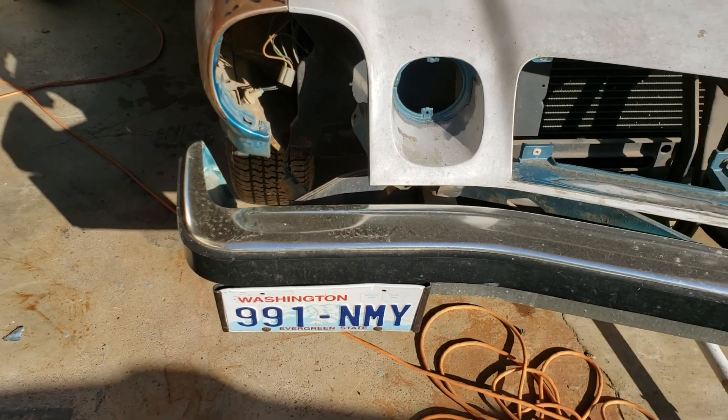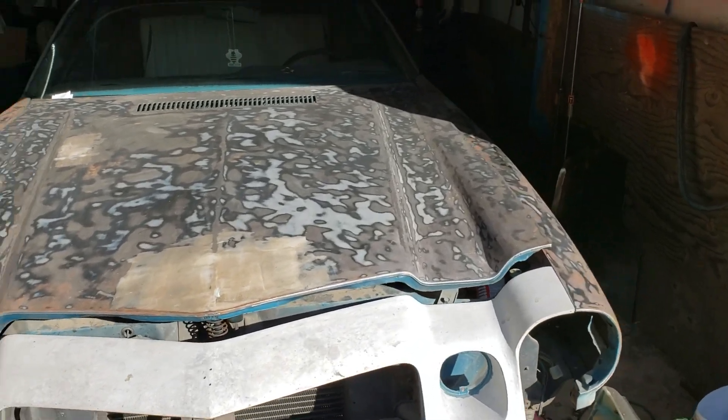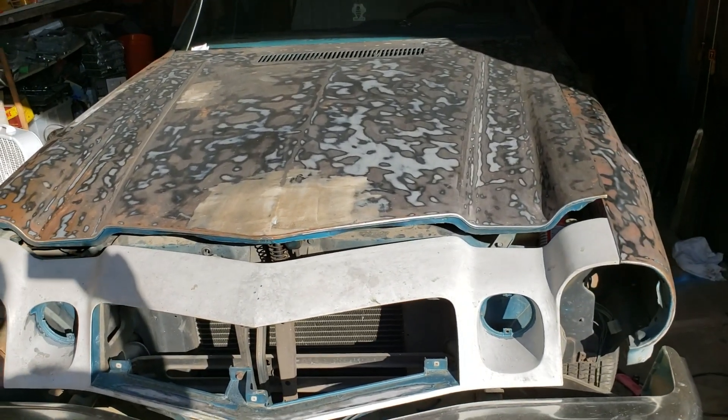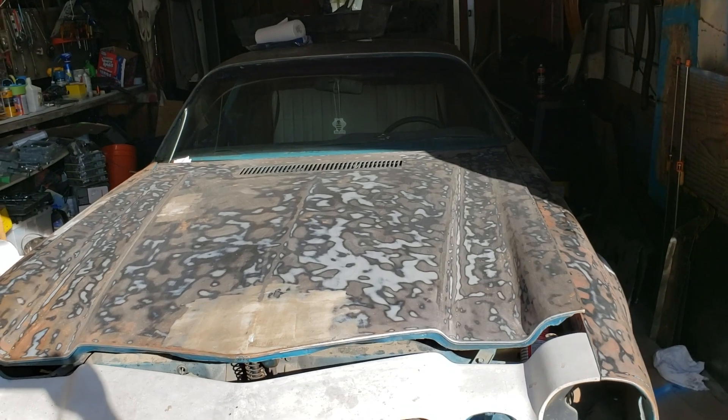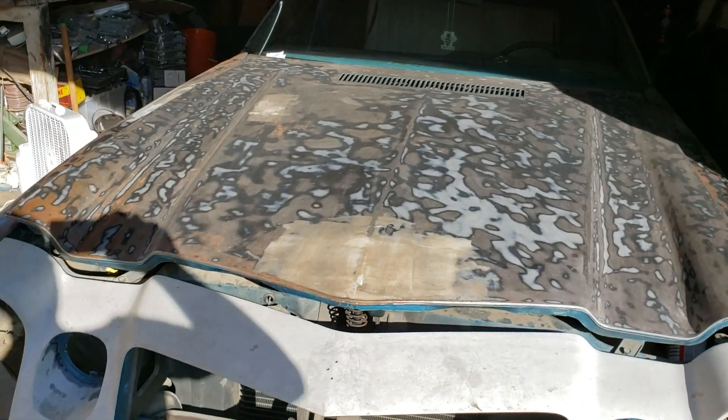All right ladies and gentlemen, boys and girls of the interweb, we're back at it. As you saw in my last video, the hot rod F100 is off to its new owner in the wonderful state of Michigan.